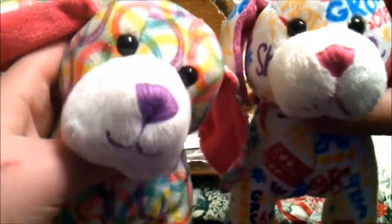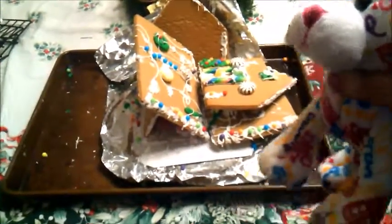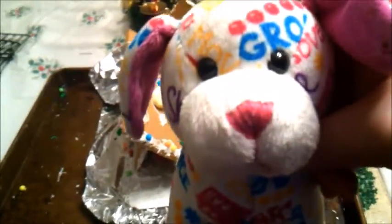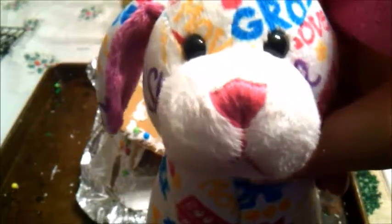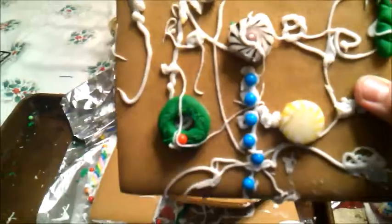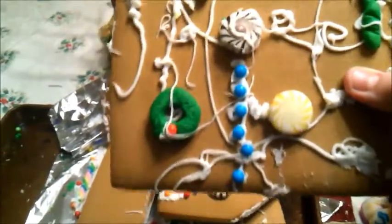Here is our failure at making a gingerbread house. We're going to go over piece by piece to show you what these were supposed to look like. Here is one of the roof pieces — as you can see, there's a lot of icing on it, and this just happened when we didn't care anymore because it was falling apart.